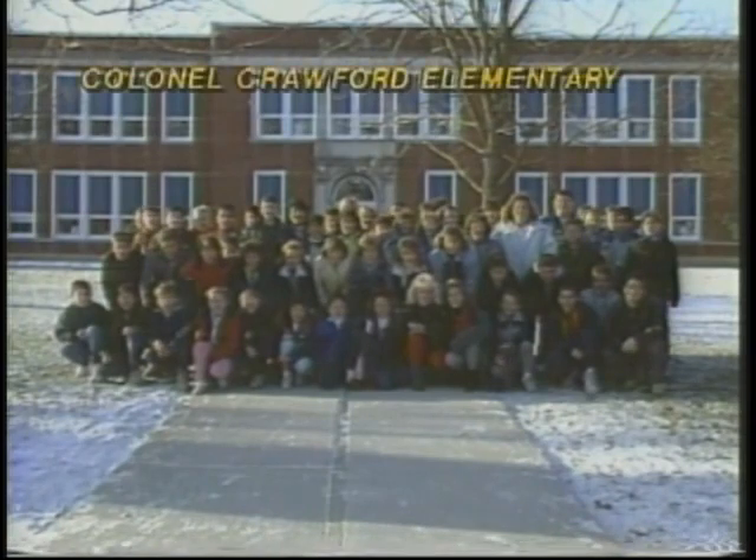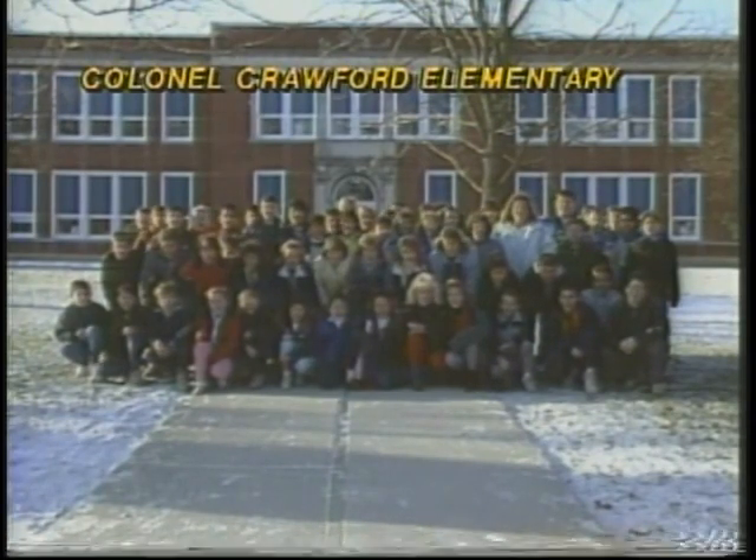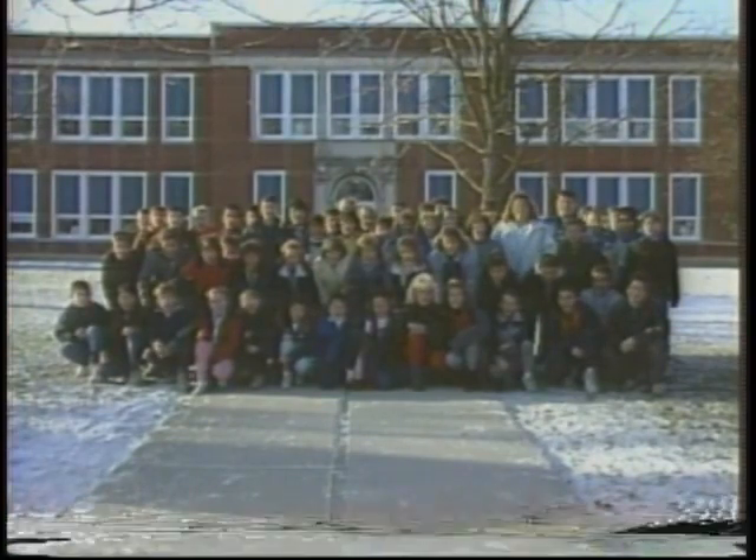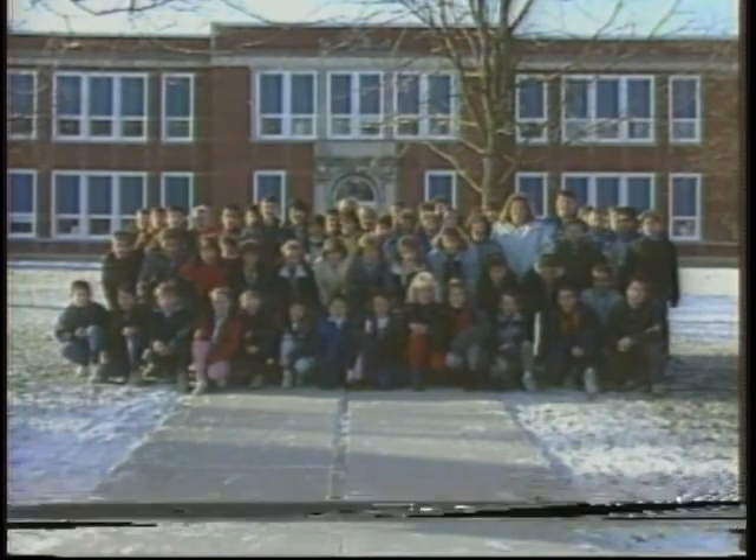Hi! We're the sixth grade classes from Colonel Crawford Elementary, home of the Blue Devils. Welcome to New Six!